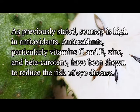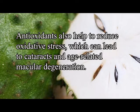Number two: sarsap improves eye health. Sarsap is high in antioxidants, particularly vitamin C and E. Zinc and beta-carotene have been shown to reduce the risk of eye disease. Antioxidants also help to reduce oxidative stress, which can lead to cataracts and age-related macular degeneration.